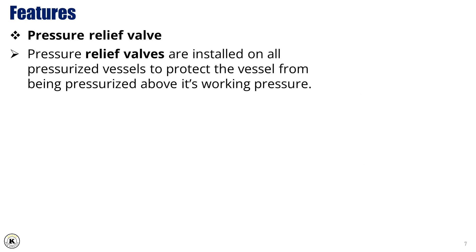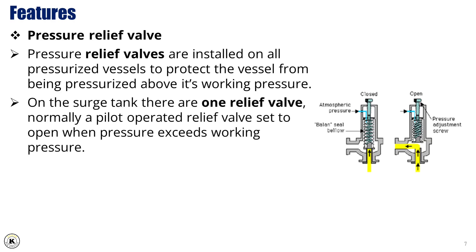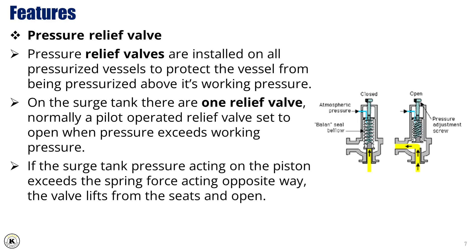Pressure relief valves are installed on all pressurized vessels to protect the vessel from being pressurized above its working pressure. On the surge tank, there is one valve, normally a pilot-operated relief valve set to open when pressure exceeds working pressure. If the surge tank pressure acting on the piston exceeds the spring force acting the opposite way, the valve lifts from the seats and opens.